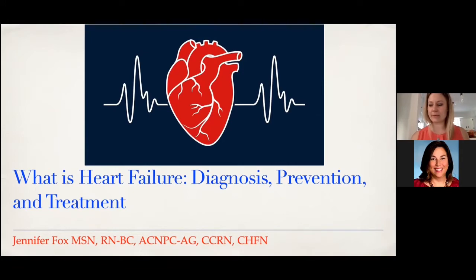Welcome everybody. My name is Jennifer Fox. I'm a nurse practitioner working for the Lankenau Heart Institute, which is part of Main Line Health. I'm here today on behalf of the Women's Health Initiative to talk about heart failure. The topic of my presentation is what is heart failure: diagnosis, prevention, and treatment.